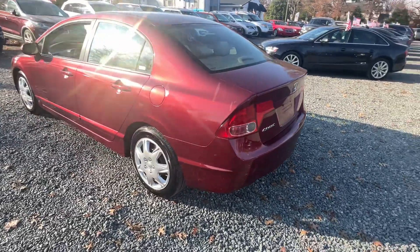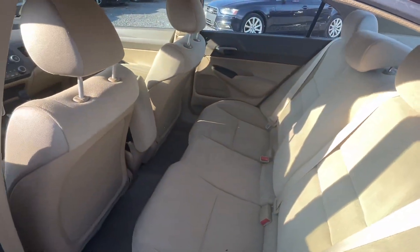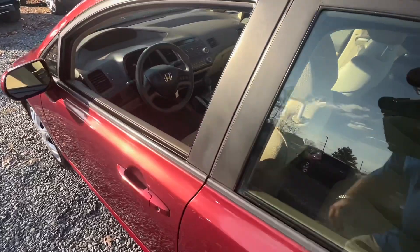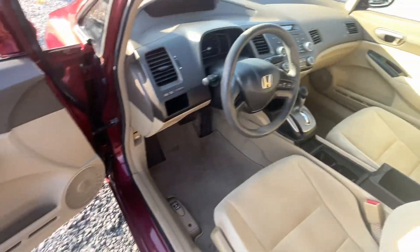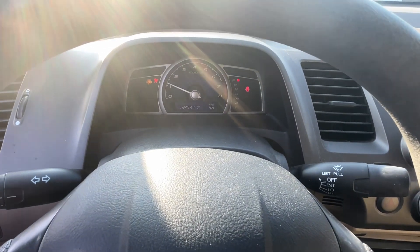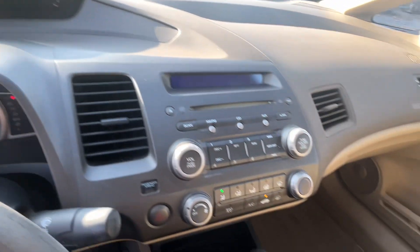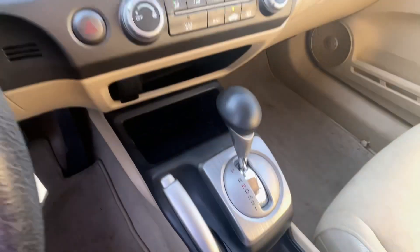Got some bad paint there on the side. Let's start it up — 159,000 miles, no lights on the dash. It's a Honda Civic, so it's going to be pretty darn reliable — that's what they're known for.